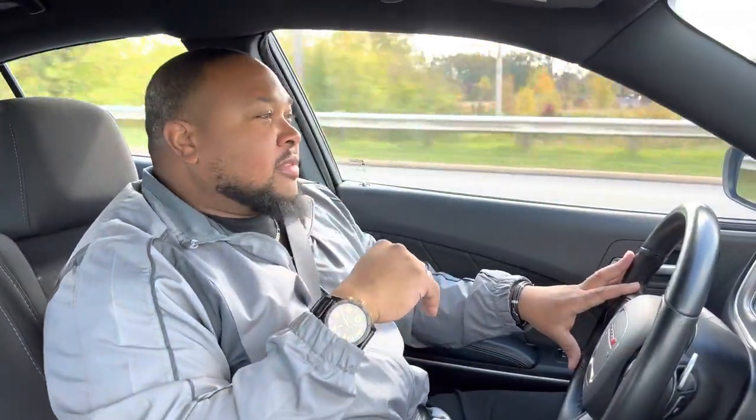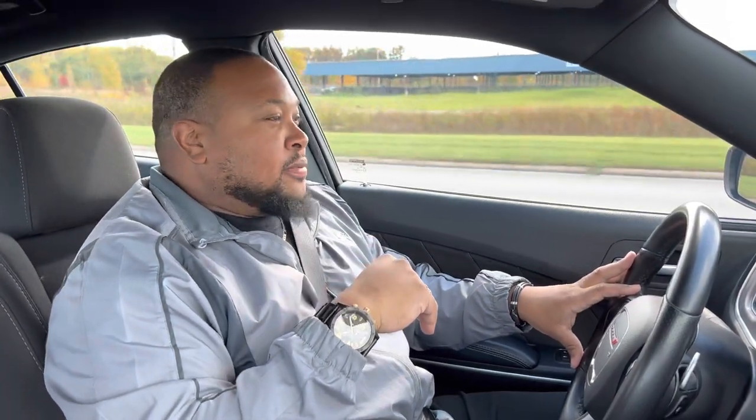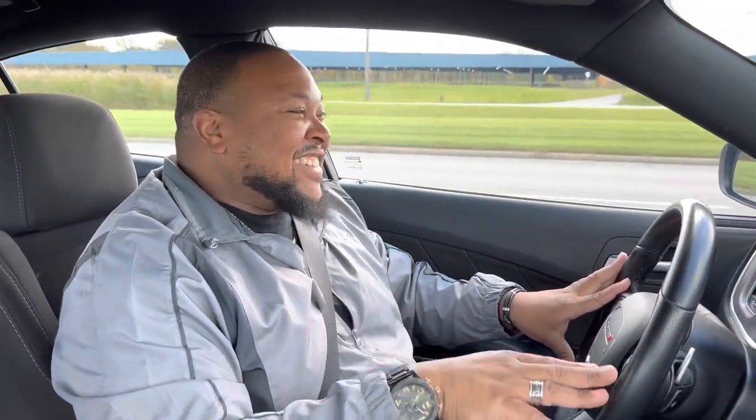Dollar for dollar, someone did the math and you get the most amount of horsepower sticking with the Dodge brand versus any other car brand. When you get a bunch of horsepower you might sacrifice some other things — like getting a steak with no vegetables. I still love it though — let me give it a good mash here.